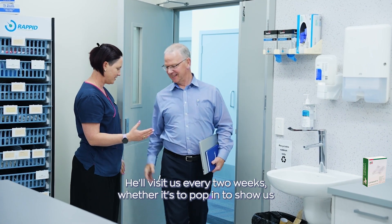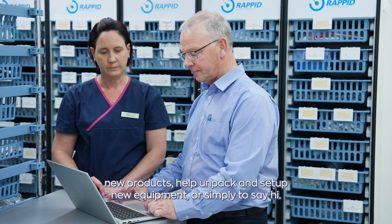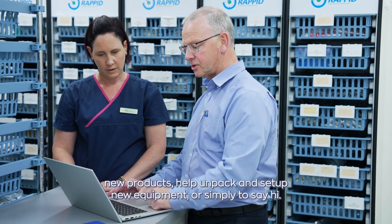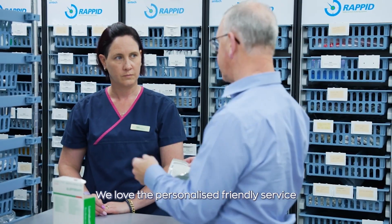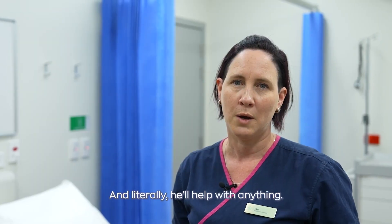He'll visit us every two weeks, whether it's to pop in to show us new products, help unpack and set up new equipment, or simply to say hi. We love the personalised, friendly service. And literally, he'll help with anything.